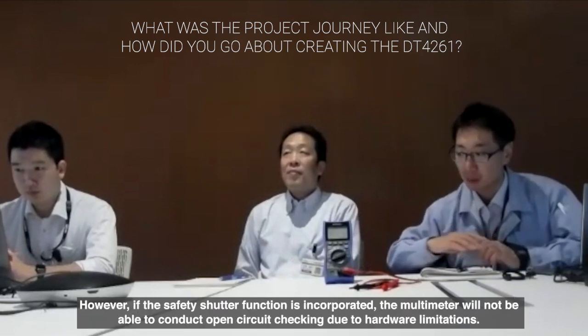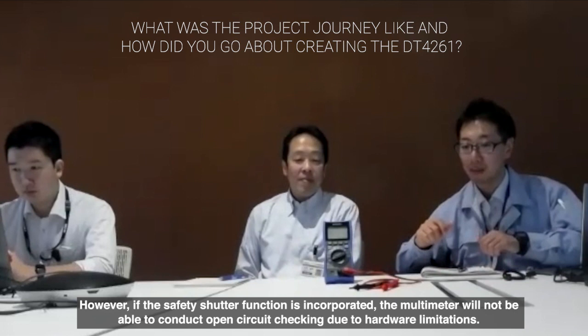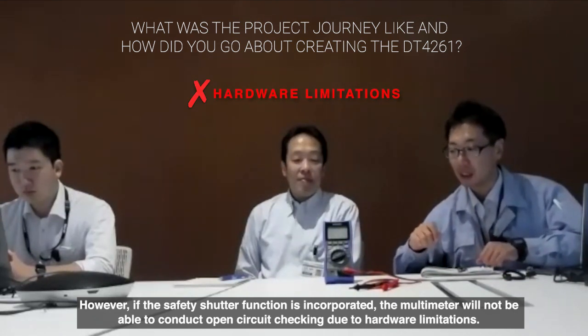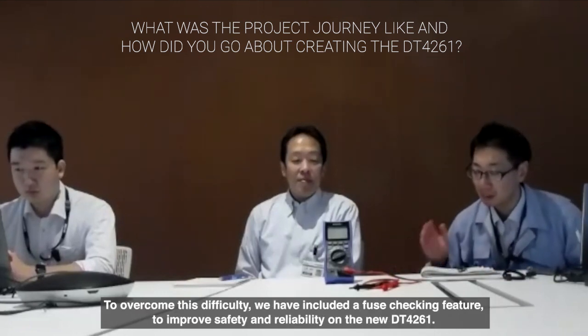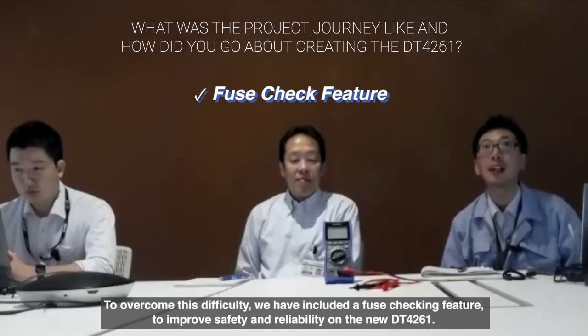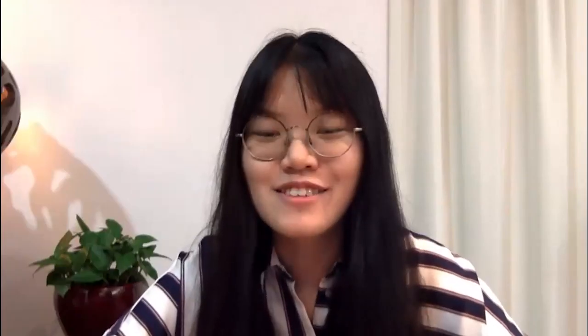For example, adding a safety terminal shutter was implemented to prevent dangerous situations when a customer measures with the wrong terminal or function setting. However, we knew that with the terminal shutter in place, you wouldn't be able to do a continuity check when a fuse blows, so we resolved that by adding a fuse check function to the DT4261. That's how we built up the DT4261 while listening to customer voices.